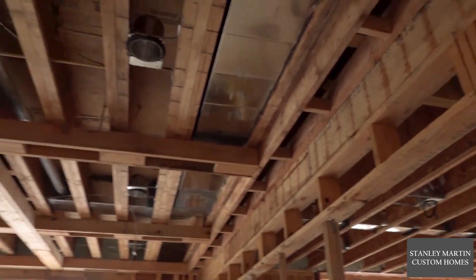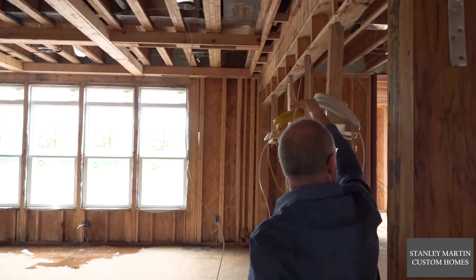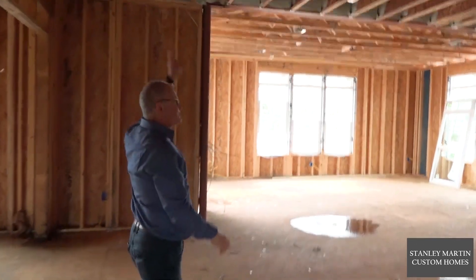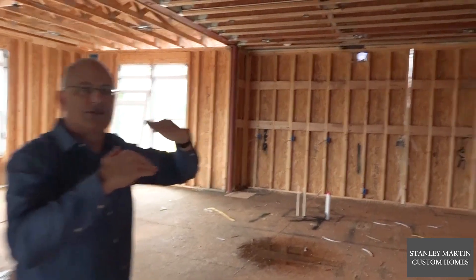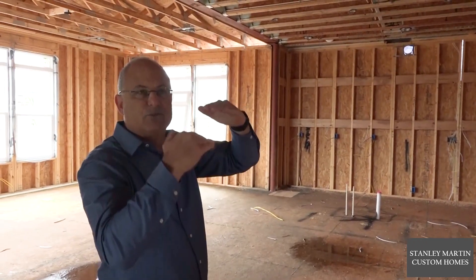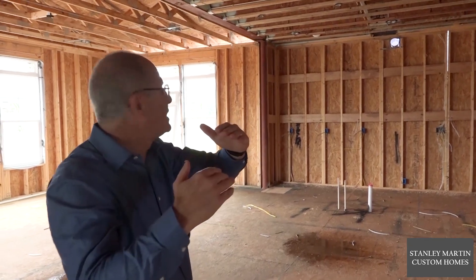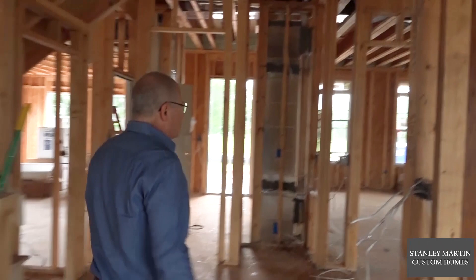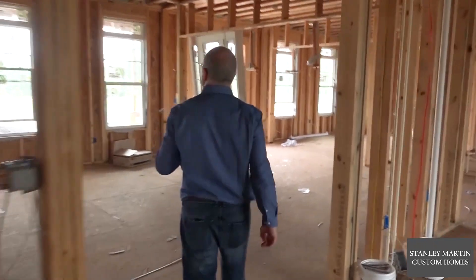You'll notice across the home running side to side, the ductwork is between the first and the second floors. What we're trying to do here is contain all the thermal energy between the floors within a conditioned space. One of the other things we do is flash-foam the band board between the first and second floor.